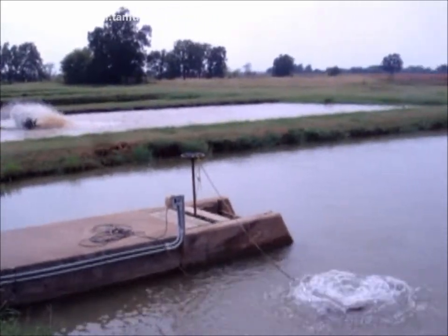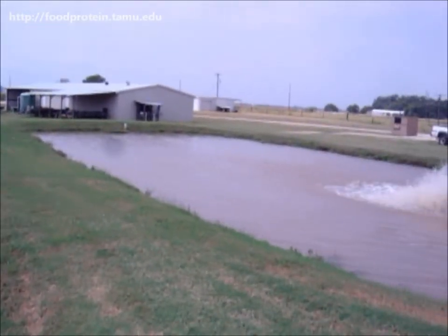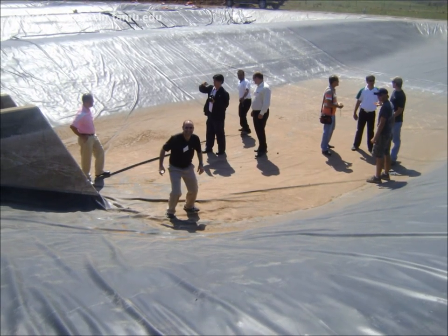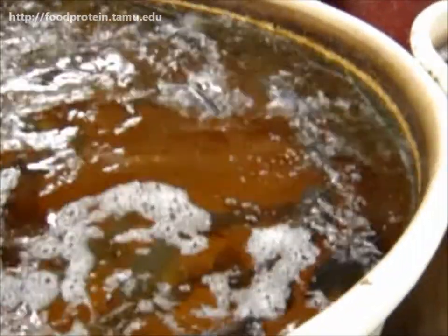The Aquaculture Feed course is organized in cooperation with the Department of Wildlife and Fisheries Sciences, a division of the Texas Agricultural Experiment Station. At the end of the course, participants tour Texas A&M University's Aquaculture Research and Teaching Facility.